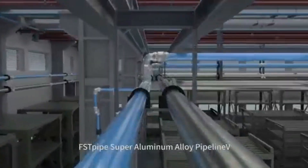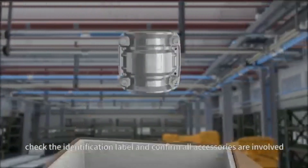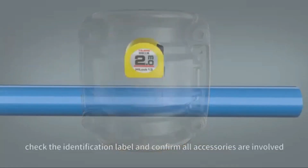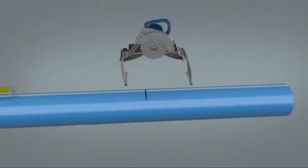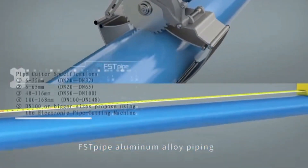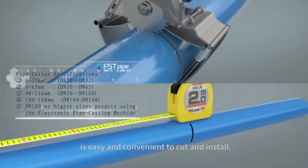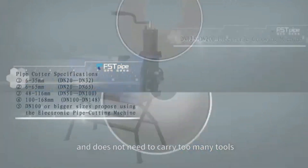FSTPi Super Aluminum Alloy Applied. Before using the product, check the identification level and confirm all accessories are included. FSTPi aluminum alloy piping is easy and convenient to cut and install and does not require carrying too many tools.